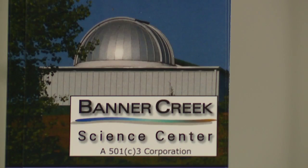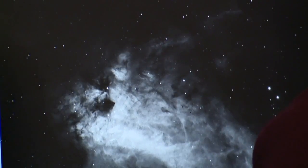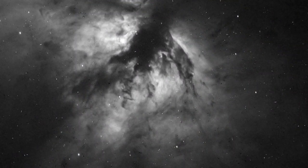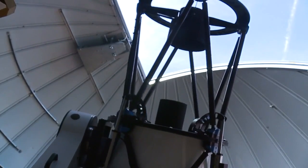Banner Creek Science Center and Observatory is a non-profit, hands-on education center for all ages. The center takes part in studies with NASA, tracking data from comet collisions, studying black holes and blazars, and they support spacecraft missions. The center is able to do all of that with the help of one of the most technically advanced telescopes in the region.